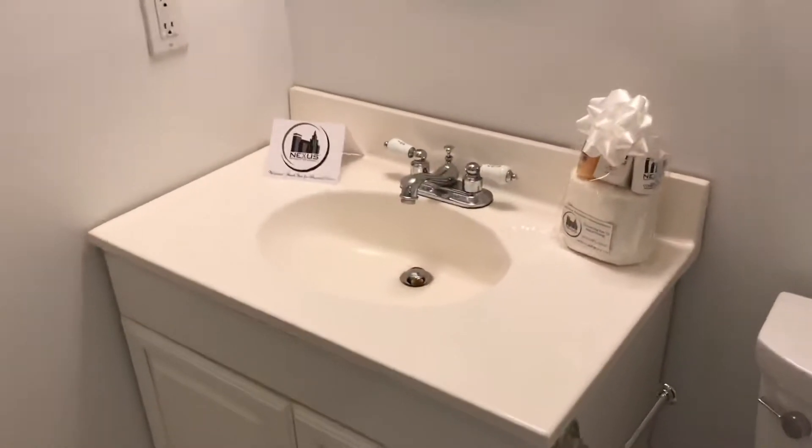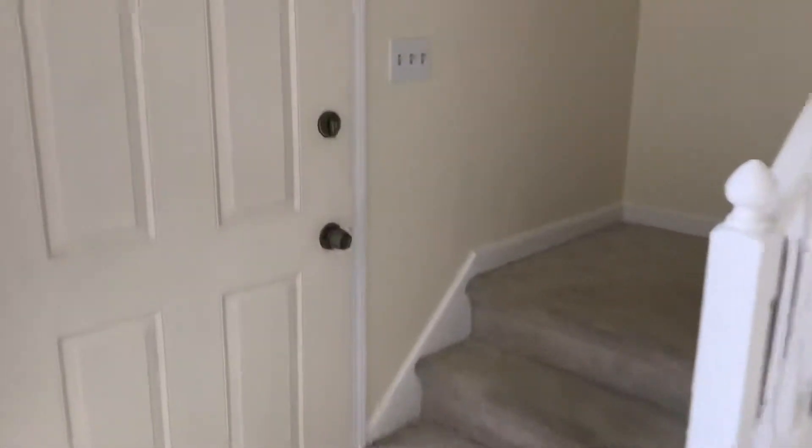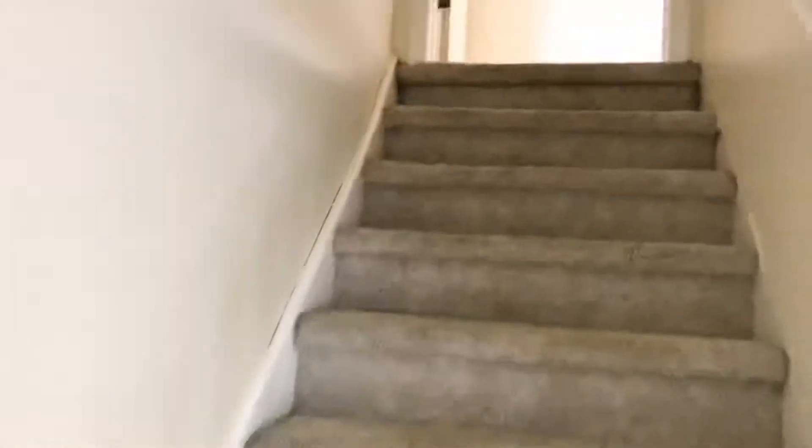You can see a new tenant welcome package — we include the essential tools, courtesy of Nexus Property Management. As a tenant of Nexus Property Management, you'll be able to enjoy the benefits of paying your rent online, submitting maintenance requests, and chatting live with staff 24/7.